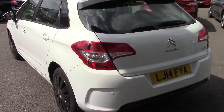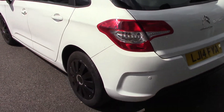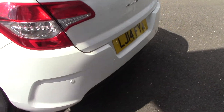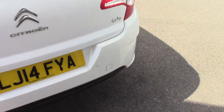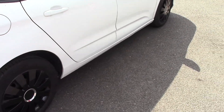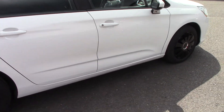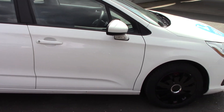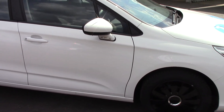It's in solid white, it's got high gloss black wheel trims as you can see, it's got rear sensors on the back, and it's in very good order indeed. It's had one owner and there is service history with it.